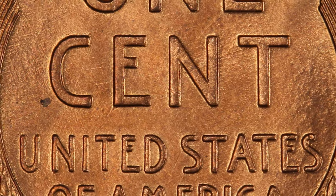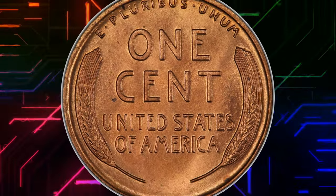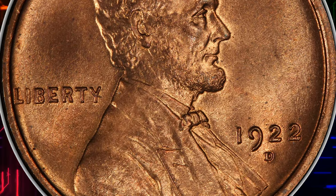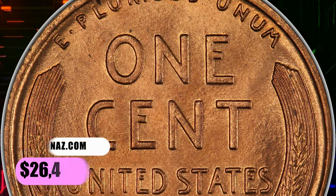Sharp devices complement satiny copper-orange luster with no obvious abrasions. A faint fleck appears near the lower left curve of the C in cent, but the rest of the coin is virtually unblemished. Eye appeal is outstanding. It was sold for $26,400.